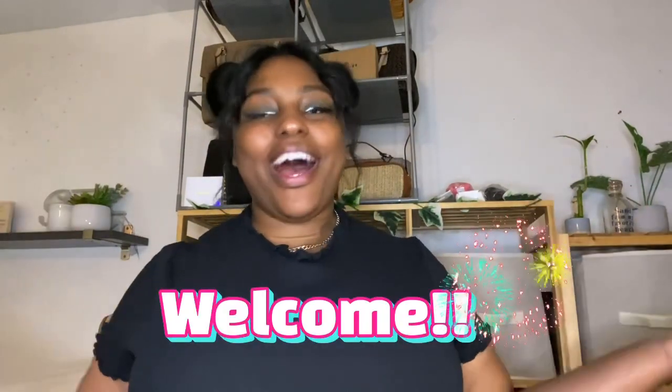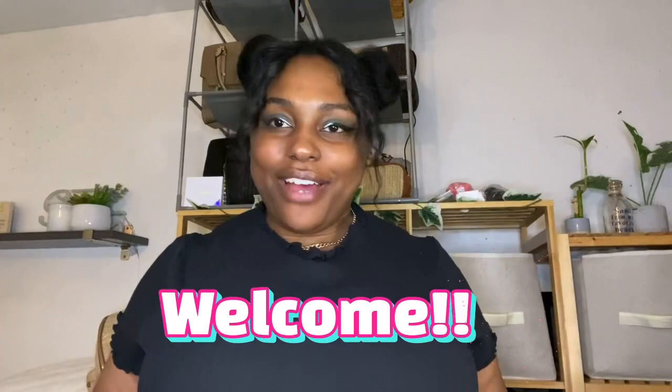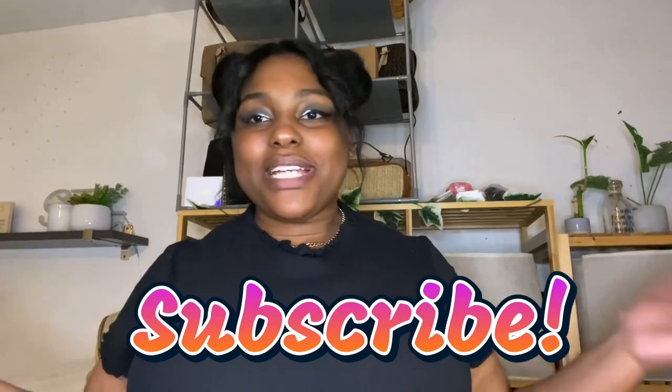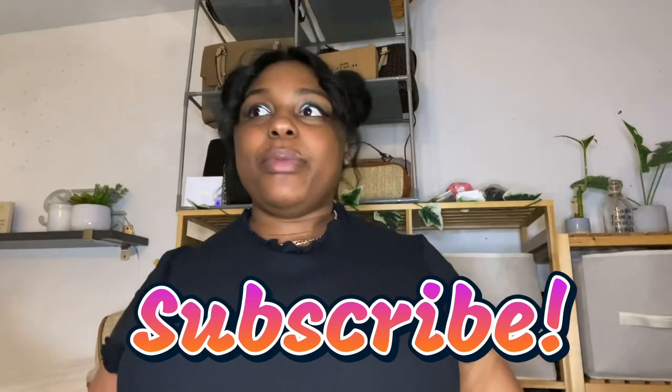Welcome back to Life with Ro! If you are a new or returning subscriber, hi, welcome back — so happy to have you. I do all things beauty, lifestyle, and so much more. If you're interested in that kind of content, I suggest you subscribe down below.